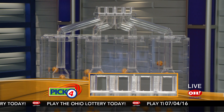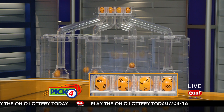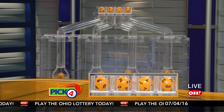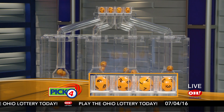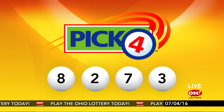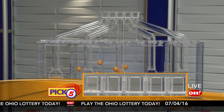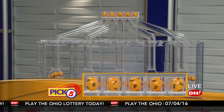Now the winning Pick 4 numbers: first up is an eight, next a two, next a seven, and finally a three. So today's midday Pick 4 numbers are eight, two, seven, three.